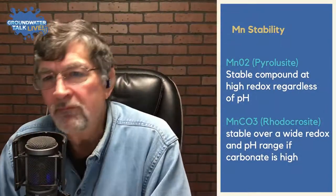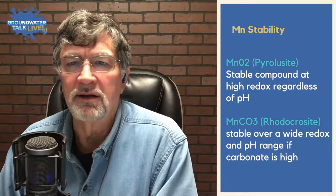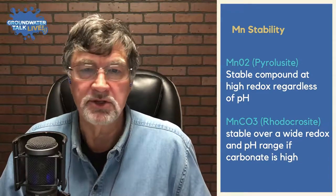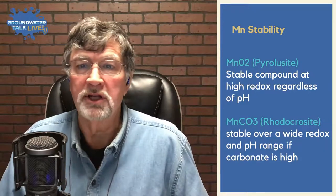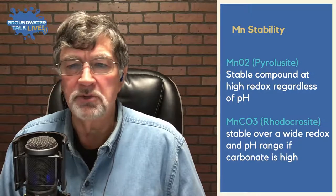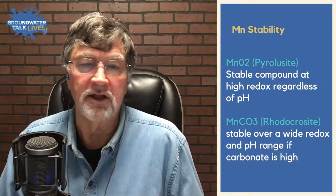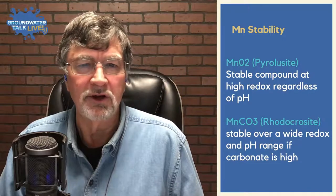On manganese stability: your two most common forms are manganese dioxide, pyrolusite, which is stable at high redox/ORP regardless of pH, so a high positive ORP will give you pyrolusite accumulations across a wide pH range. The manganese carbonate — rhodochrosite — is stable across a wide redox and pH range if carbonate levels are high in the well. If you don't have high carbonate, you're obviously not going to have much manganese carbonate forming.